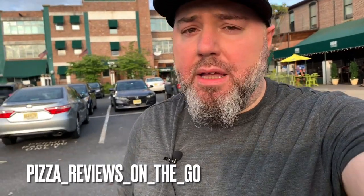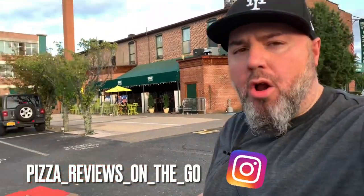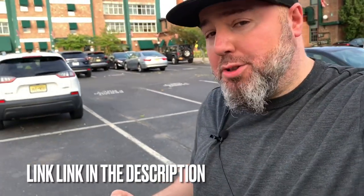What's up, Pizzaholics? Behind me is the Urban Coal House — Urban Coal House Pizza and Bar. We got a coal-fired pizza on our hands, guys. Let's go eat.